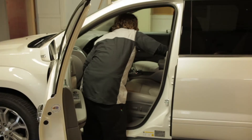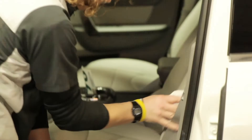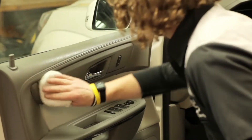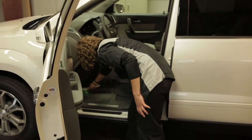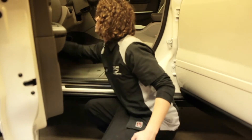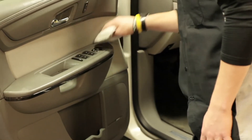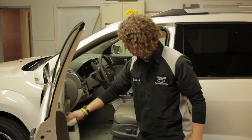Interior protection can be applied to leather, vinyl, or cloth material and is designed to reduce fading and protect against food and beverage stains, which are important for a family vehicle. To prepare, we detail the interior of the vehicle and the product is applied with a specific fabric. This process and chemical allows the surface to breathe, which prevents stiffness. The vehicle is left for an hour to let the product sink in when applied.